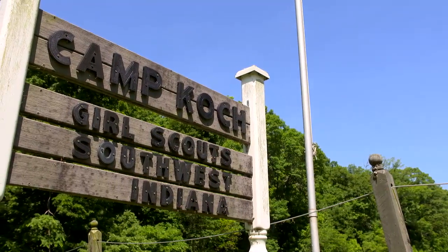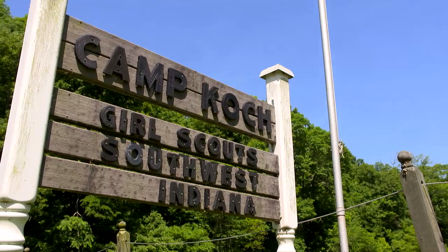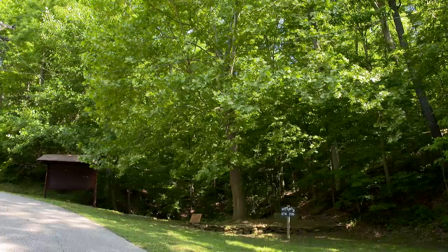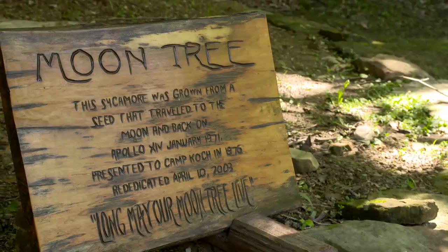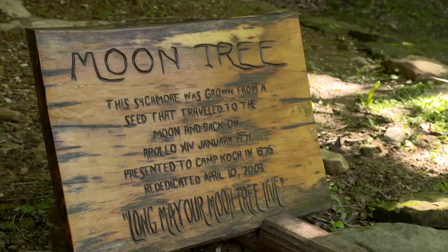Just a few miles east of Tell City is Cantelton, Indiana, the home of Camp Cook Girl Scout Camp — the location of another Indiana moon tree. When people come up to the camp, the moon tree is talked about, and campers and visitors ask questions about it. The history of being a moon tree is a good thing to relate to: we actually went to the moon, took seeds, came back, and it's growing. It's pretty significant.